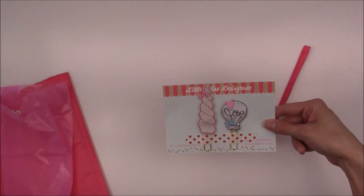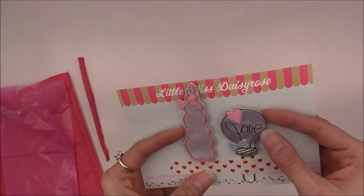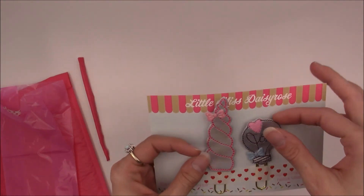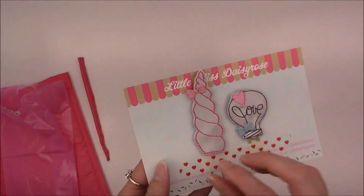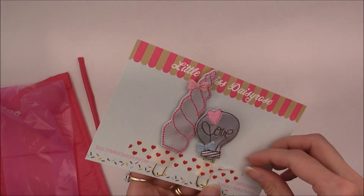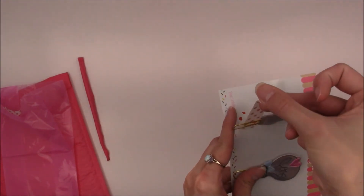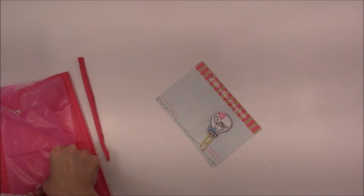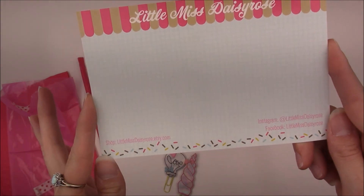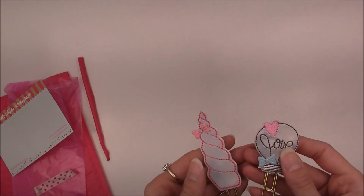Oh my gosh, it's so cute! I got clips on iridescent pleather-type material — I'm not sure exactly what it is, but it's really nice. There's her card with her shop information. The washi tape was being difficult — I accidentally broke it — but here we go. She is on Etsy as Little Miss Daisy Rose, and she also has Instagram and Facebook.